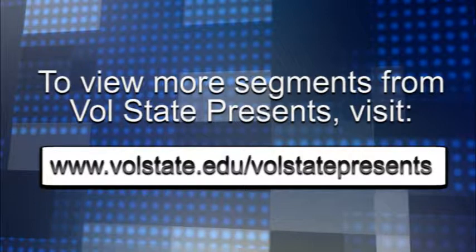Thanks, Jeff. If you'd like to see more samples of Jeff's work, we have a link on our website at volstate.edu/volstatepresents. You can view more segments from our show by visiting our website at volstate.edu/volstatepresents.